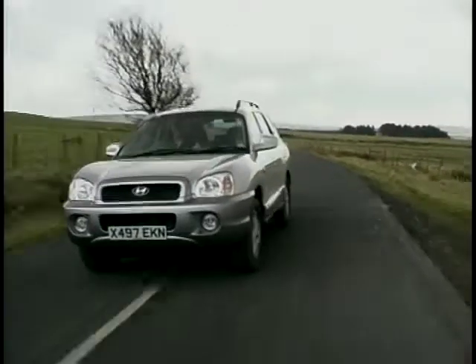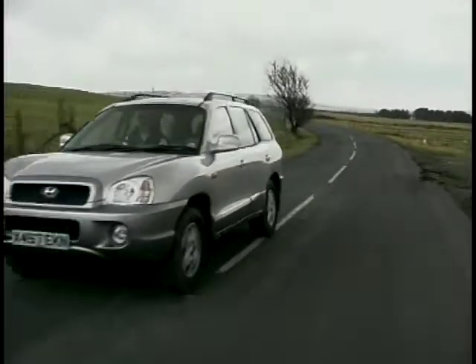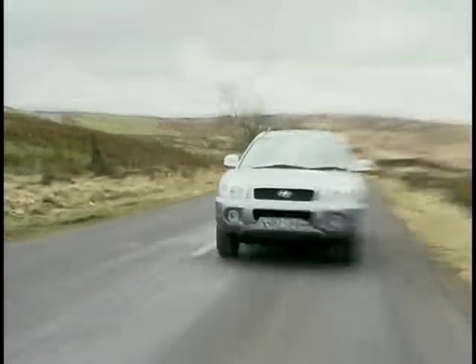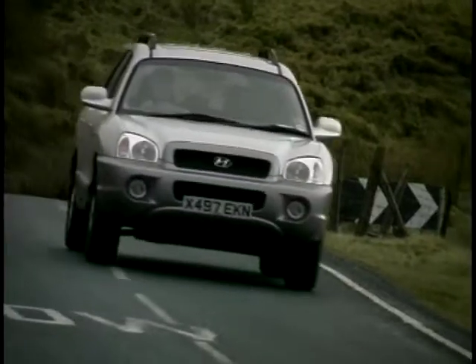That pushes the big car to 60 miles an hour in a little over 11 seconds, and you get a top speed of 113 miles an hour. The fuel consumption's not bad either at just over 25 miles to the gallon. There's full-time four-wheel drive and a four-speed automatic gearbox designed by Porsche, and that makes for a very stable and firm ride. Cracks and potholes in the road make no difference to the Santa Fe, and that V6 engine is very quiet and super smooth.